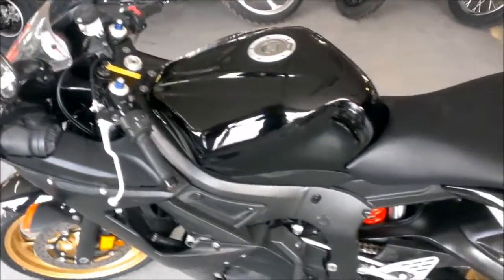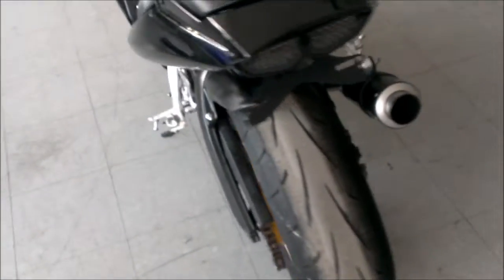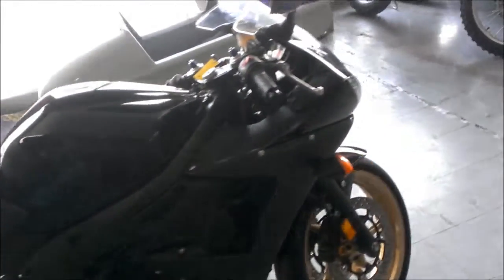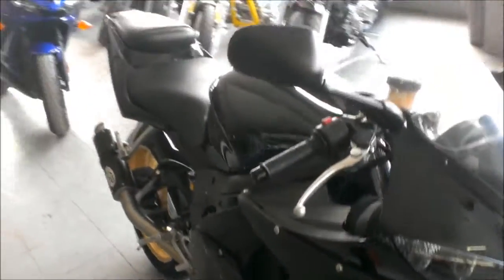Hey guys, at Approval Powersports we have over 80 used R1 and R6's on the showroom floor for sale. Today we have a 2009 Yamaha R6 Raven Edition for sale with a level 1 exhaust and fender eliminator kit for only $64.99.